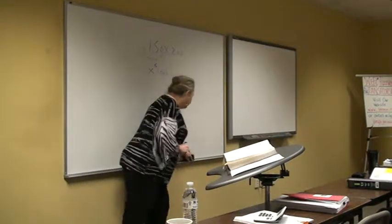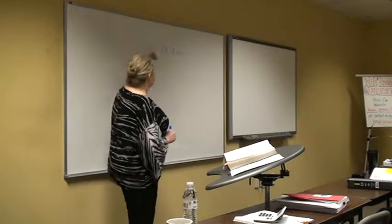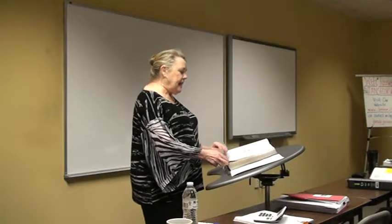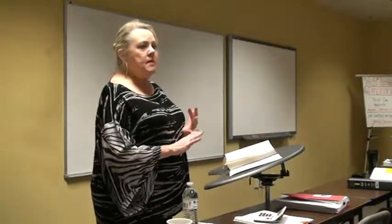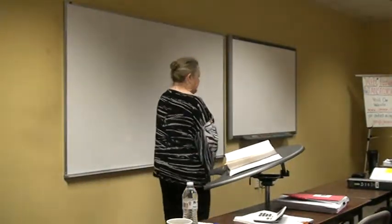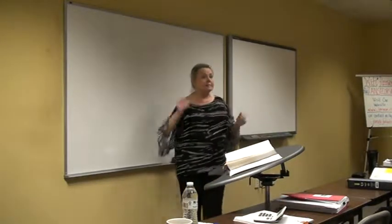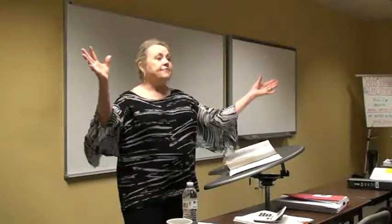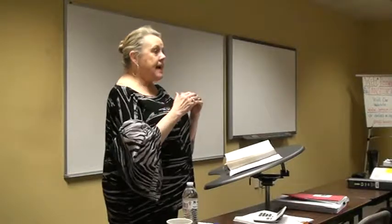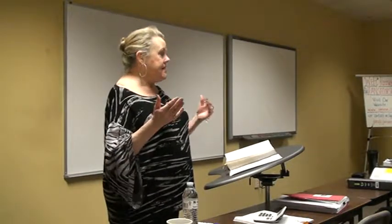Unit 5: deed types. I would remember the three most common deeds: general warranty deed, special warranty deed, and quitclaim deed. The main difference between these deeds is the warranty — the guarantee. The main difference is the guarantee, which is called the warranty.